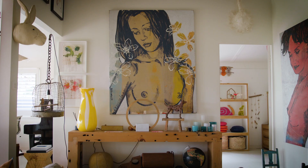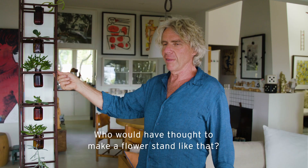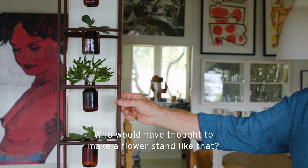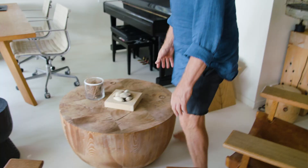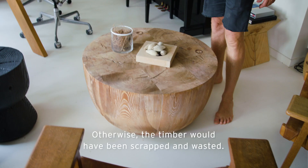A lot of my furniture in here and a lot of other things have been made by my mates. Who would have thought to make a flower stand like that? Simple but genius creation. I had a whole lot of short pieces of thick timber. We glued it into blocks and thought, well, we can shape it into a side table. Otherwise the timber would have been scrapped and wasted.